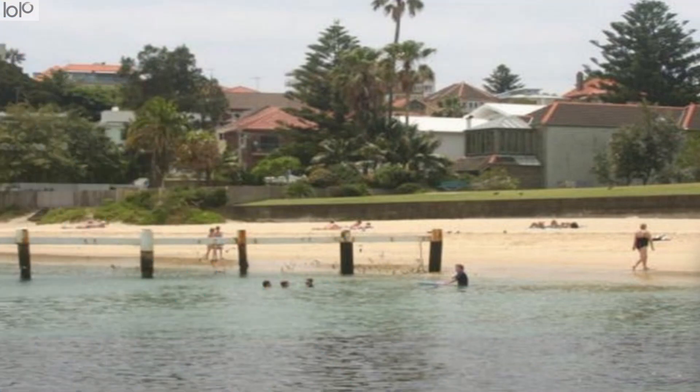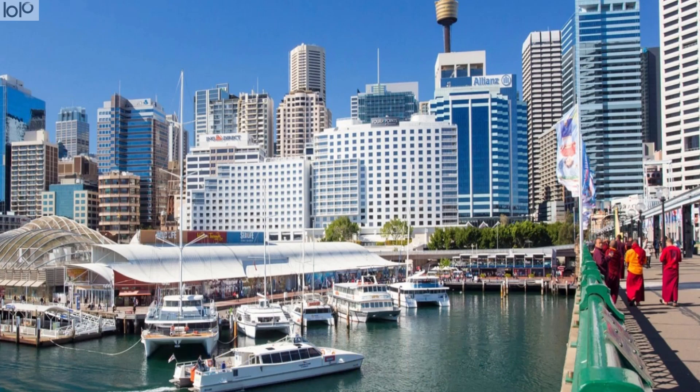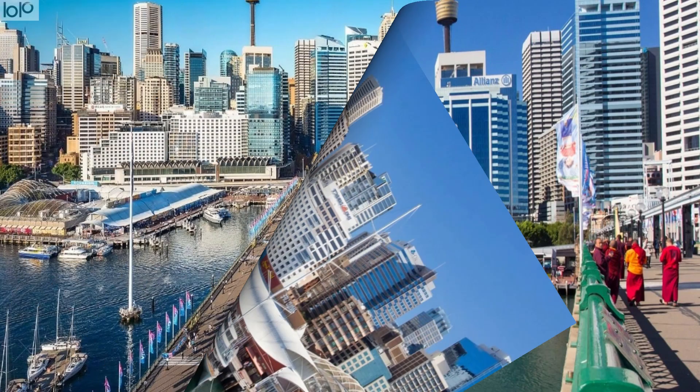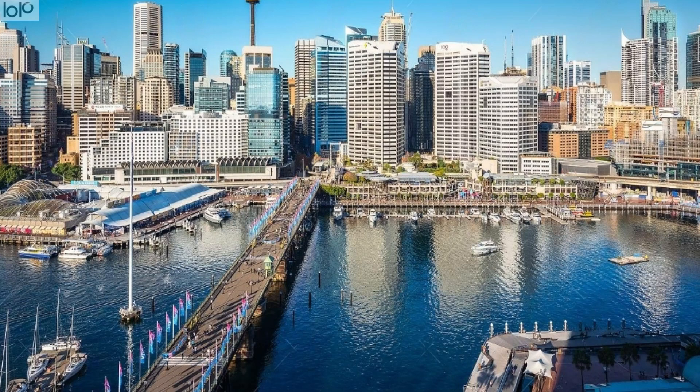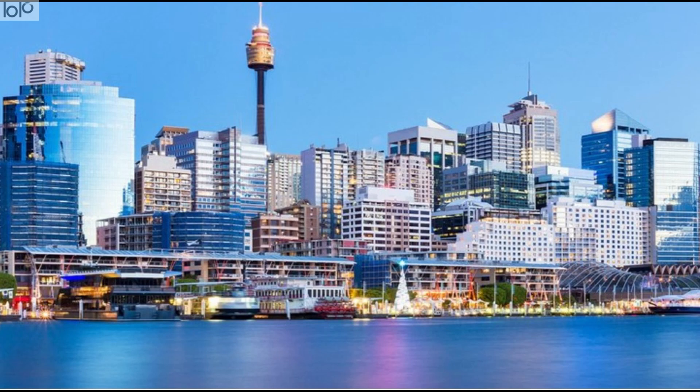Number 5: Darling Harbour. Amongst the long list of Sydney tourist attractions, Darling Harbour emerges as a true darling for people of all hues, ages and genders. This waterfront pedestrian precinct houses shops, restaurants, museums, exhibitions, and entertainment venues, and is one of the best places to visit in Sydney.